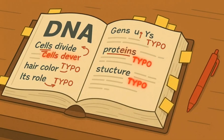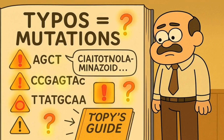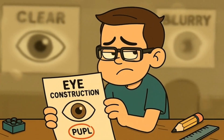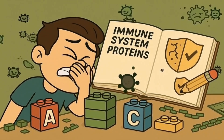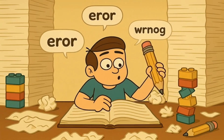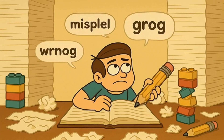Sometimes there are typos in your DNA instruction book, and these typos are called mutations, and they can cause some problems. Maybe the instructions for making your eyes work properly have a typo, so you can't see too well. Maybe the instructions for making a protein that fights off sicknesses have a typo, so you get sick more easily. These typos aren't anyone's fault — they just happen sometimes, like when you're writing a really long story and you accidentally spell a word wrong.